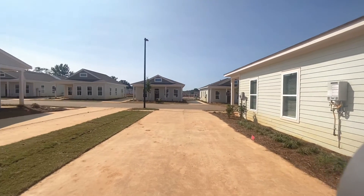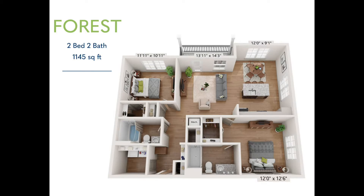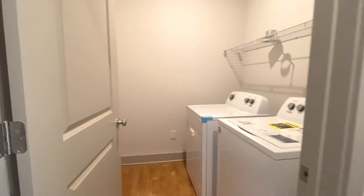Next up, we're going to head on over and take a look at a two-bedroom, two-bathroom style apartment. This floor plan is called the Forest, which is 1,145 square feet.